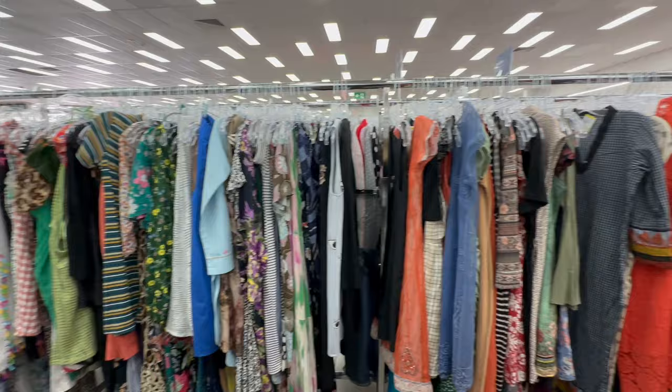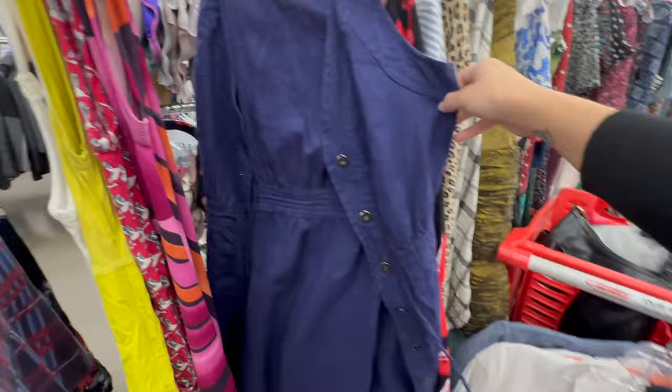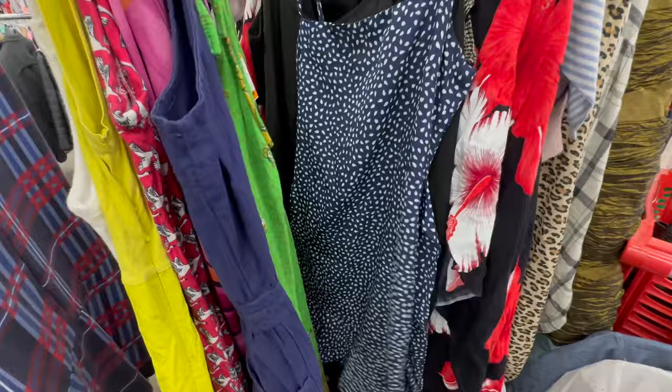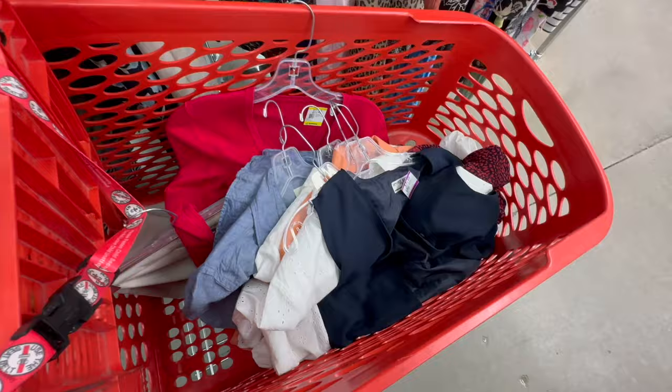The knit tops as always were super difficult — very low quality, so I didn't have any luck there. I had a browse through the dresses and that was quite quick too. I think I'm done. I'm just going to have a look at everything in my cart, do a bit of selection, and then I'll see you at home with the thrift haul.